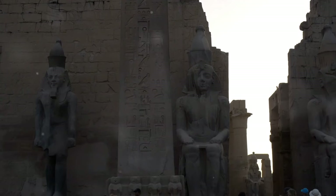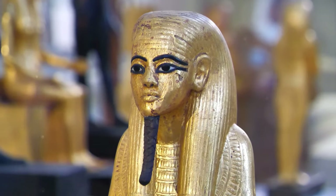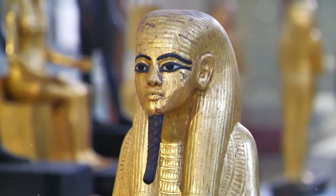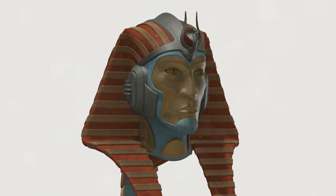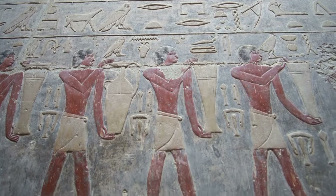Stepping into Tutankhamun's tomb is like stepping back in time. The antechamber is a jumble of objects — chariots, statues and chests. The burial chamber houses Tutankhamun's sarcophagus, a golden shrine encased in nested coffins. The richness of the tomb is overwhelming, a testament to the power and wealth of the New Kingdom pharaohs.